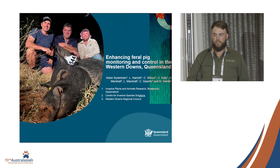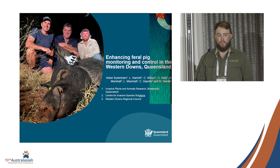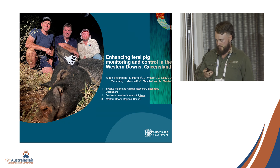Hi, good afternoon everyone. My name is Aidan Sydenham. I'm a science technician with DAF up in Queensland. I'm just here to give you a chat about a project we've run for the last two years, looking at enhancing feral pig monitoring and control in the western downs of Queensland.